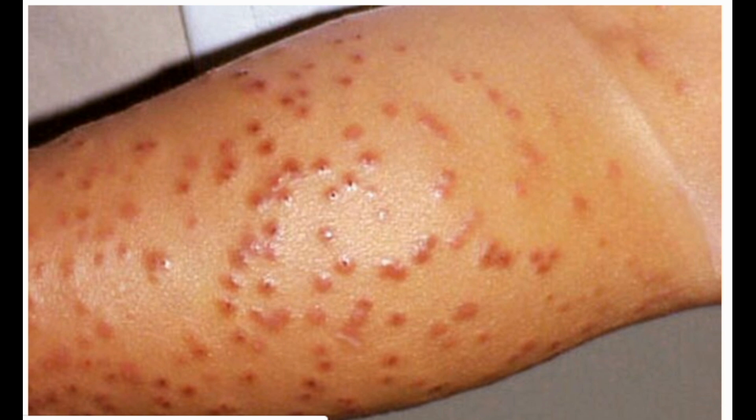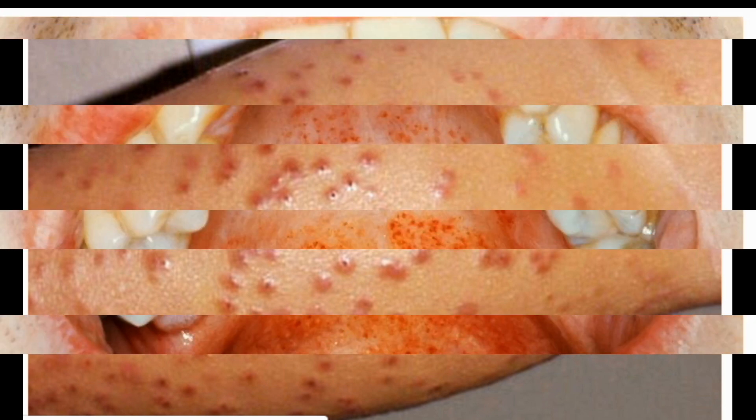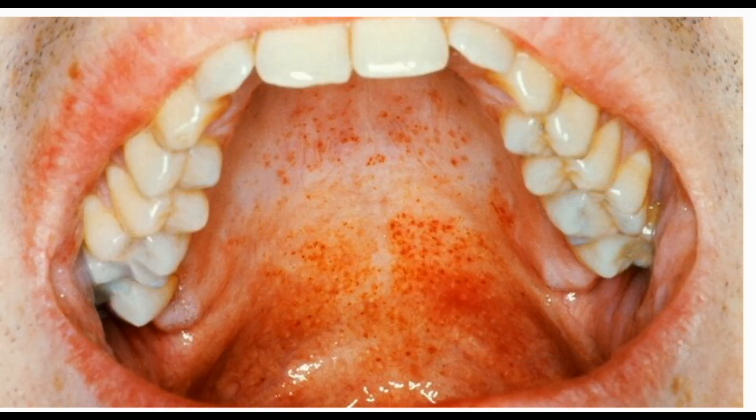Twelve: Acrodermatitis, or Gianotti-Crosti syndrome. Kids between nine months and nine years often get this bumpy rash. It breaks out on the arms, legs, and bottom, sometimes with blisters. Viral infections like hepatitis B, Epstein-Barr, or cytomegalovirus can cause it. Other symptoms include runny nose, sore throat, and fever. The rash lasts from 10 days to several weeks and usually goes away on its own, but your doctor might suggest using a steroid cream.